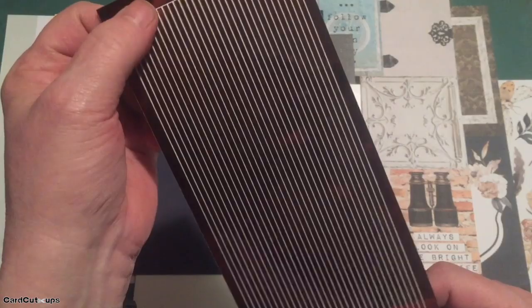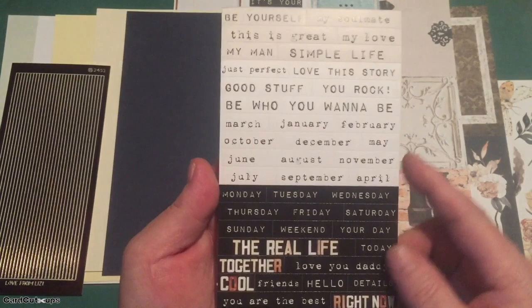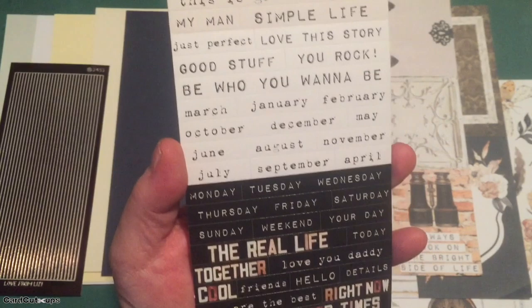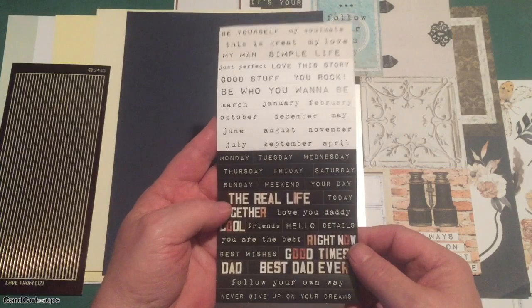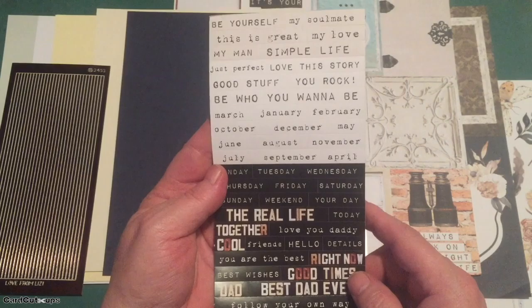That's our three 12 by 12 cut apart sheets. Our peel offs this month are a brown mirror straight peel off — those nice thick peel offs in brown mirror. Then we get this little pack of sentiment stickers, white and black ones in a distressed typewriter font: 'Simple Life,' 'Just Perfect,' months, days, 'The Real Life,' 'Best Dad Ever.' The months and days are great for planners; the sentiments work well on cards.